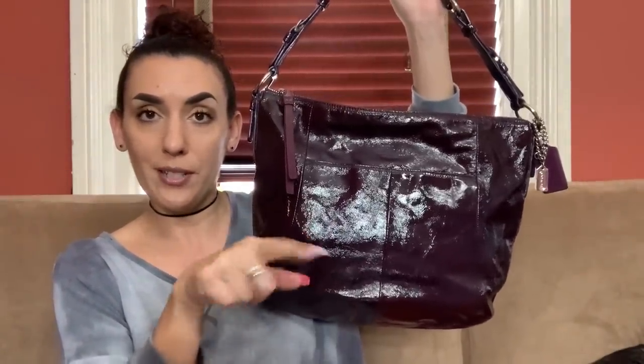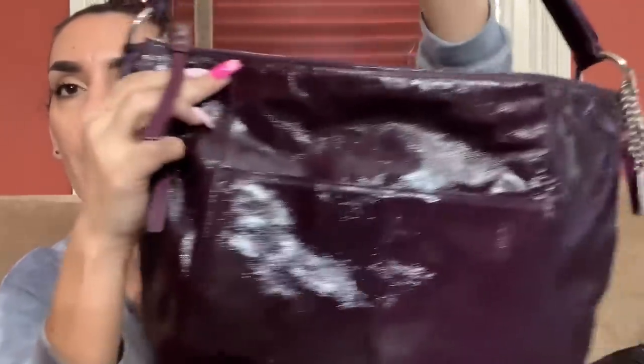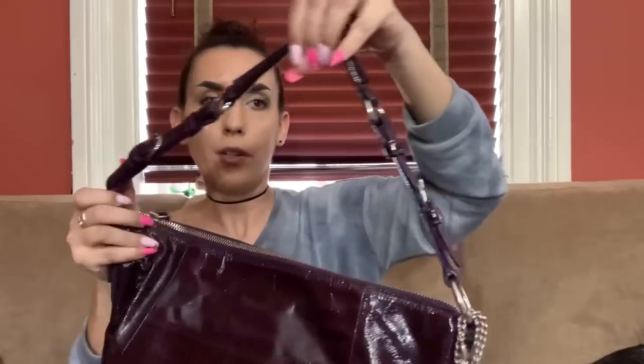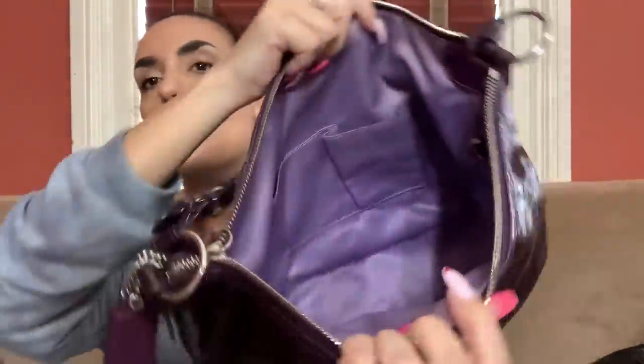That was the mega clearance. Now jumping into the regular clearance, starting with the Coach purple patent leather — don't forget to check the sold list in the comment section. It has a pocket on the front, it says Coach, hang tags, and really nice condition — clean on the back and corners. It has a nice short shoulder strap and zipper closure. There's your creed and pockets inside. We're dropping this one to 50.